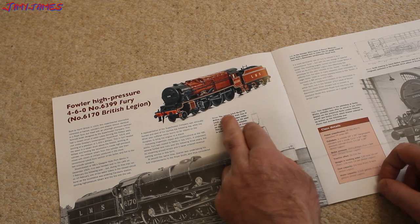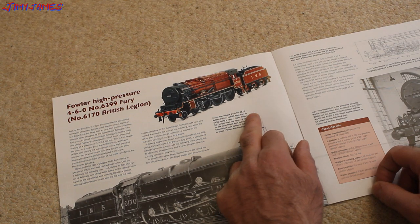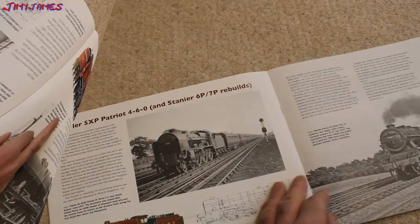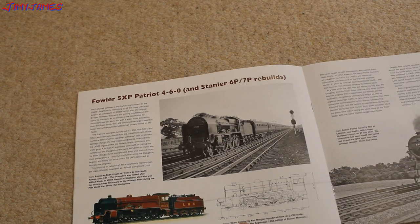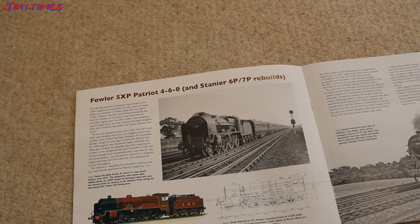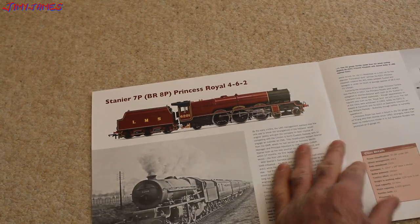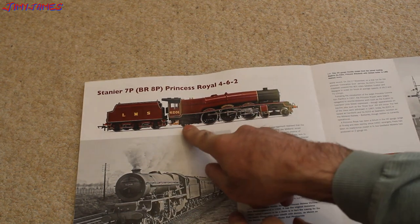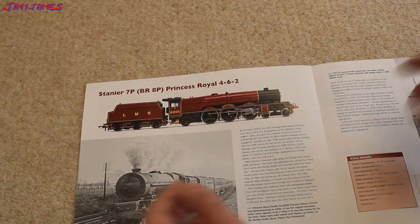That's a nice one there. Unique 4-6-0 No. 6170, British Legion, rebuilt from the Fury in 1935. Fowler 5X Patriot 4-6-0, and the Stanier 6P-7P Rebuild. There's another scale drawing by Ken Morgan, reproduced here at 1:20th scale, originally published in 1968. Most of these locos were far larger — this is a 4-6-2, so a slightly larger locomotive.